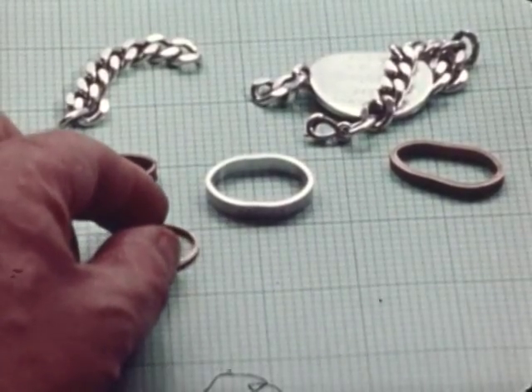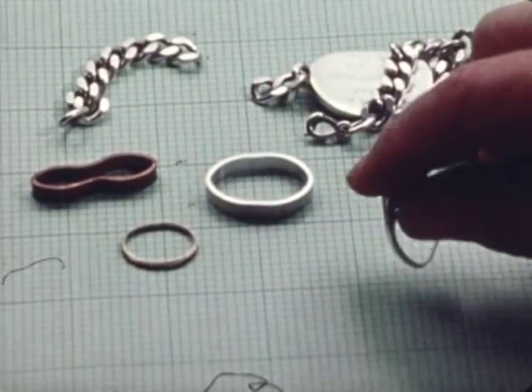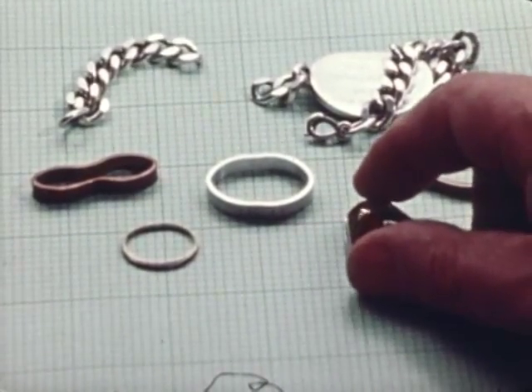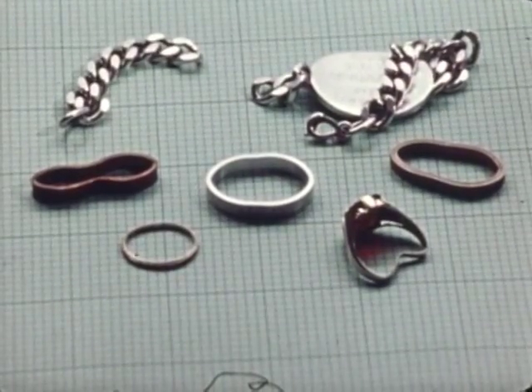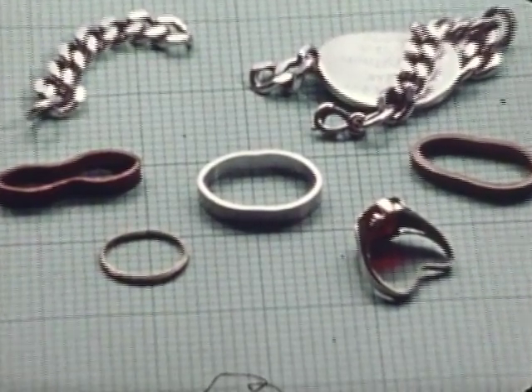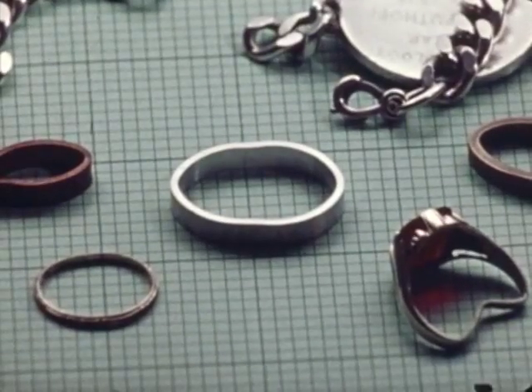Similarly, we have rings that were bent by Mr. Geller. The rings that were bent are shown here. The copper ring at the left and the brass ring at the right were manufactured at SRI and measured to require 150 pounds of force to bend them. These rings were in Geller's hand at the time they were bent.